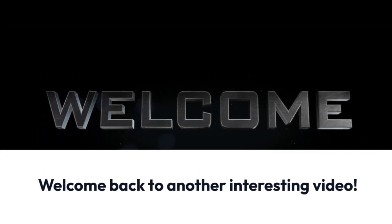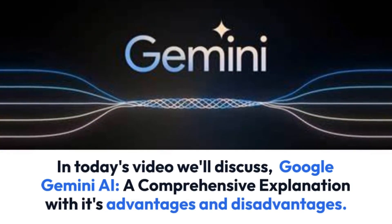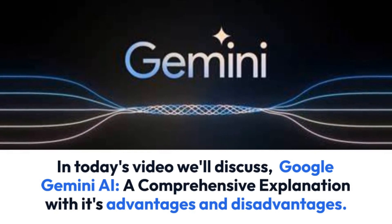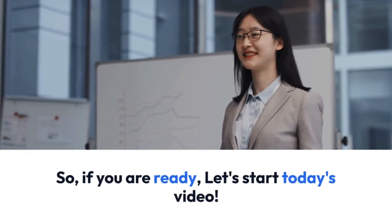Hello everyone, and welcome back once again to another interesting video. In today's video we'll discuss Google Gemini AI — a comprehensive explanation with its advantages and disadvantages. So if you are ready, let's start today's video.